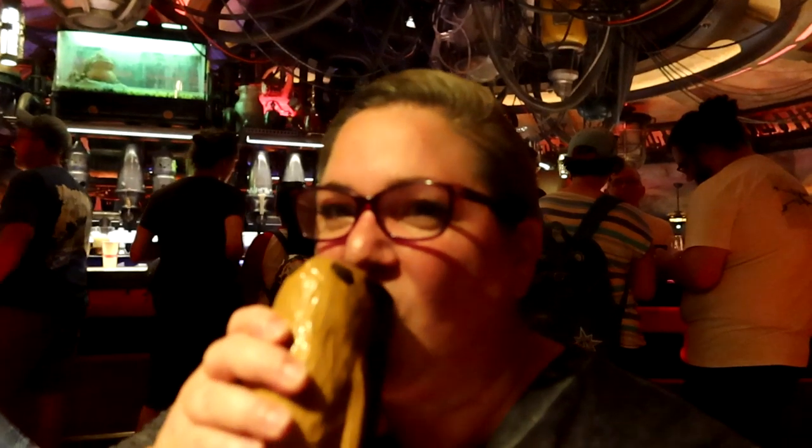Oga's was absolutely amazing. A couple of things I learned inside: they do have a charcuterie board you can order — it's not on the menu, so you have to ask your server. Also, if you purchase one of the souvenir mugs, they won't make you take the one you drank out of — they'll give you a brand new one, fresh in its own box. Thank you so much for joining me at Oga's today. I hope all your visits to Star Wars Galaxy's Edge are magical. Until next time, remember — life is a roller coaster, enjoy the ride.